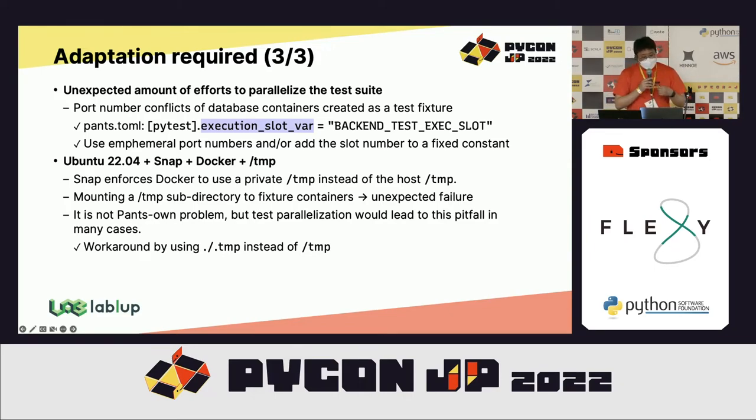There was also a big temporary directory issue because Docker installed by Snap uses a private virtual temporary directory. We had to work around it using the current working directory. This is not a Pants-specific problem, but a common potential pitfall when first parallelizing your test suite.